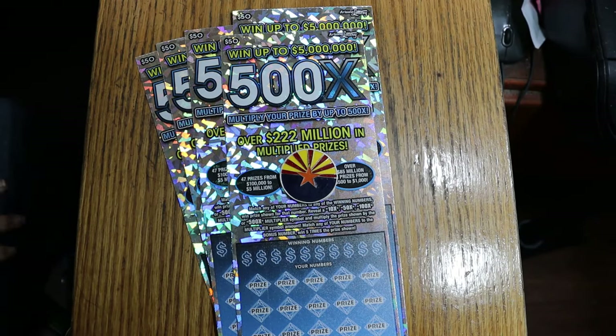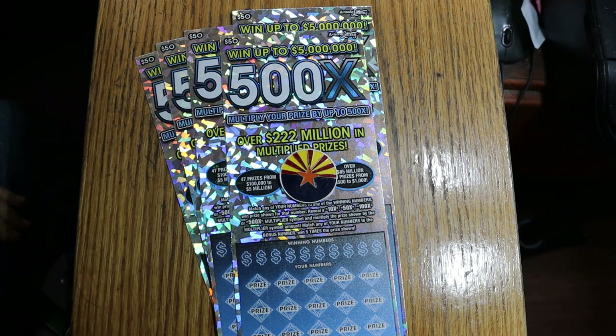What's up, YouTube AZ Scratchers, and welcome to another little scratching session. We're back in big boy country, my favorite place to be. And I've got five of my favorite tickets here — the $50 Arizona Lottery 500X.